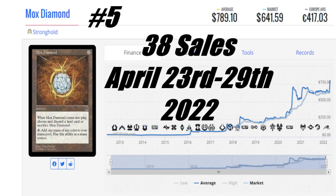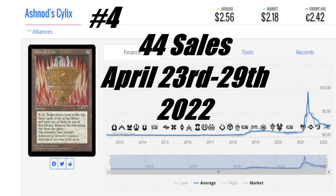Congratulations to Mox Diamond for shaking things up. Number four this week is Ashnod's Silux — an Alliances card that's gone through some buyouts, still hanging in there with 44 sales this week. The average price is $2.56 US, market price is $2.18 US, and it's €2.42 to get this card — about five bucks in Canada. The 44 sales with still good listing availability means it's going to take a lot more buying to make the price rise and hold. The longer you hold a card without selling it back, the more likely a price becomes sticky.